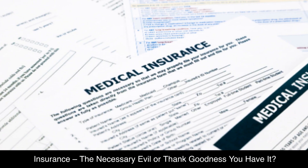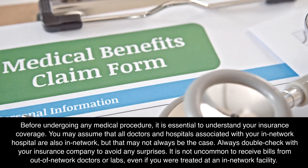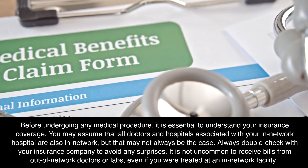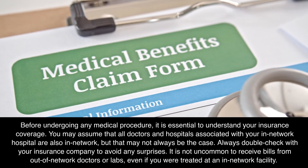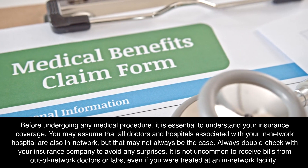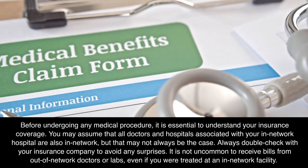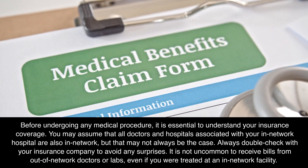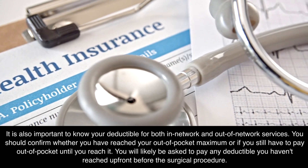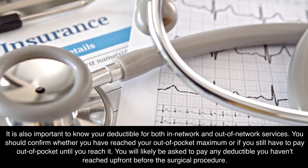Insurance. Before undergoing any medical procedure, it is essential to understand your insurance coverage. You may assume that all doctors and hospitals associated with your in-network hospital are also in-network, but that may not always be the case. Always double-check with your insurance company to avoid any surprises. It is not uncommon to receive bills from out-of-network doctors or labs, even if you were treated at an in-network facility. It is also important to know your deductible for both in-network and out-of-network services, and whether you have reached your out-of-pocket maximum.